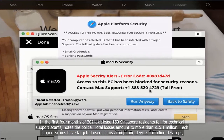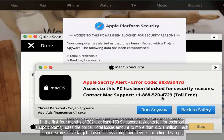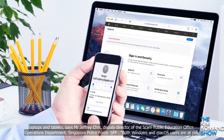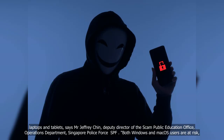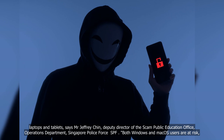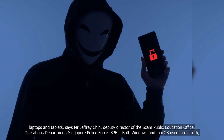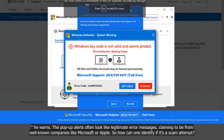Tech support scams have targeted users across computing devices, including desktops, laptops, and tablets, says Mr. Jeffrey Ching, Deputy Director of the Scam Public Education Office, Operations Department, Singapore Police Force. Both Windows and macOS users are at risk, he warns.